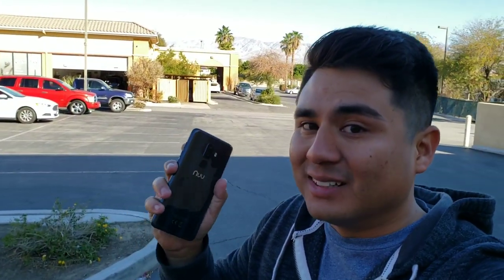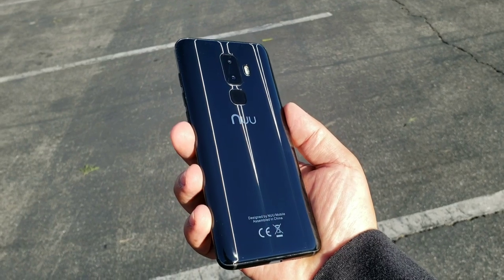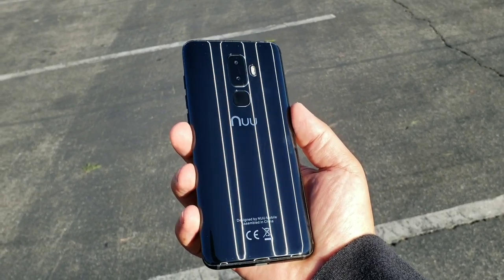Aside from the top and bottom bezels, if you turn it around to the back, I still can't get over how beautiful this phone is for $230. It does not look like a budget device — look at the way it shines in the sun, it is absolutely beautiful. I have the case on it that comes in the box, because it is a bit slippery and a fingerprint magnet. With the clear case you can still see the beauty of the back.